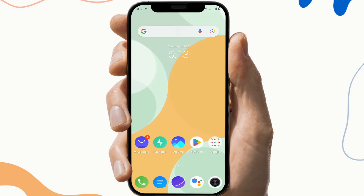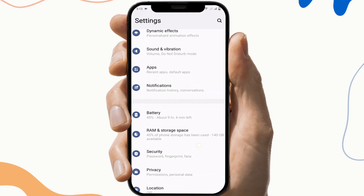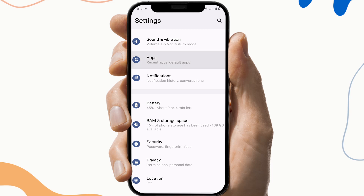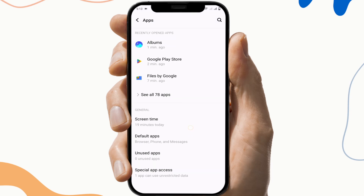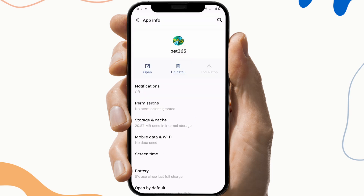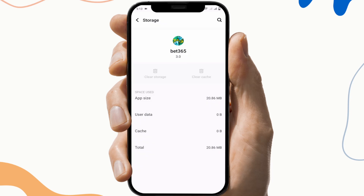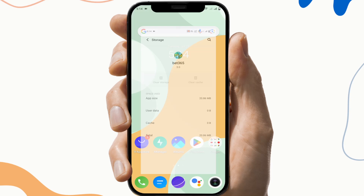The next fix is to clear the cache files and storage. To do this, first go to settings, then search for Bed 356 application app info — this may vary from device to device. Then click on storage and cache section, and click on clear cache and clear storage. This will help you clear malware and corrupted files of that application.